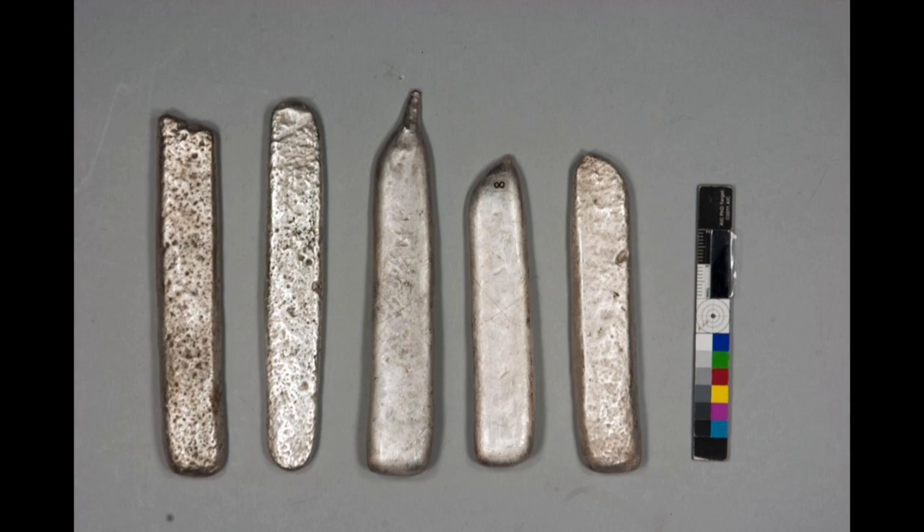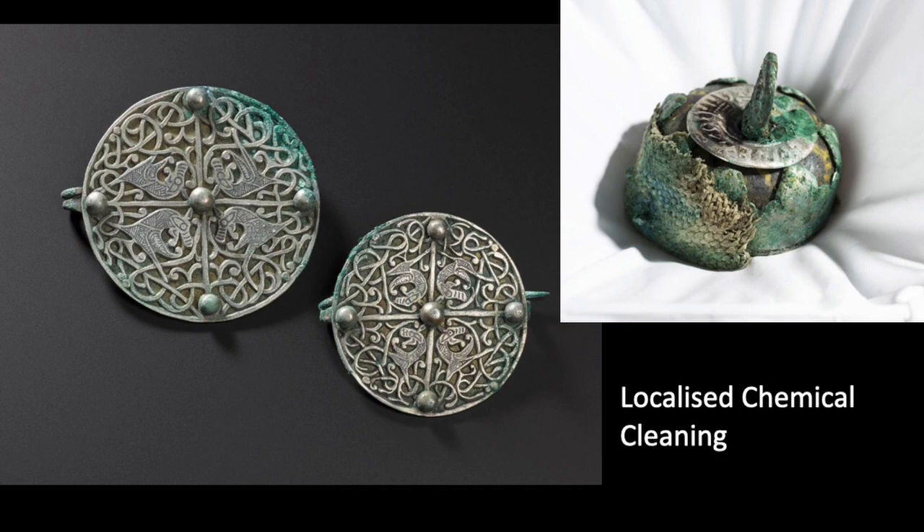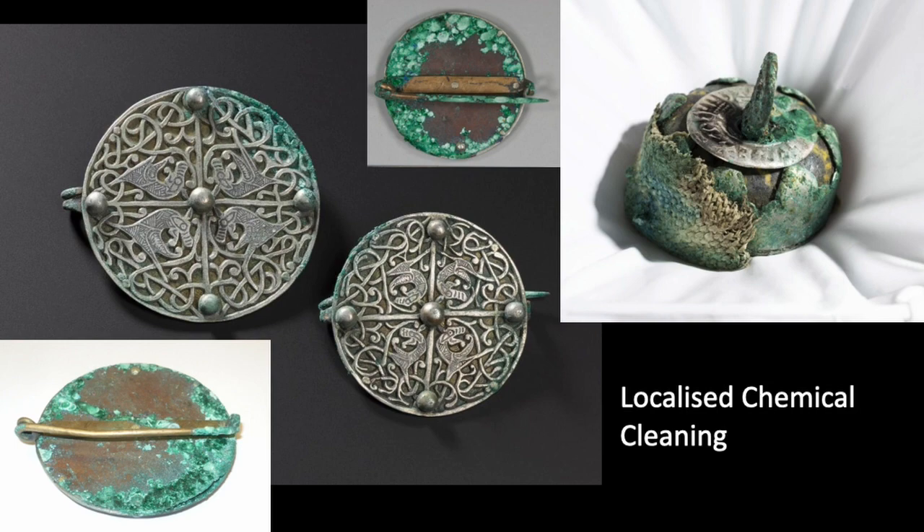One reason for removing the corrosion was that some of these ingots were deliberately marked, which was not visible until they were cleaned — a fine cross is scratched into the surface of the third and fourth ingots. For robust objects of pure silver, immersing them in a cleaning agent is fine, but when there are more complex objects a local application is necessary. For example, two brooches inlaid with niello on four decorative beasts are backed onto a thin gilded copper sheet. The copper sheet had corroded all the way through in some places, so immersing the whole object in the cleaning agent used for the ingots would cause a complete loss of part of the back.